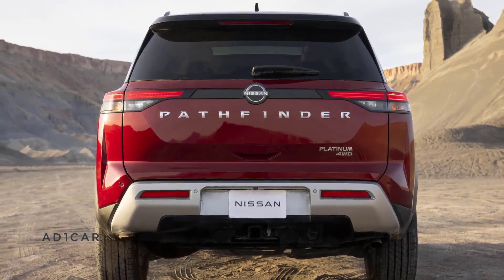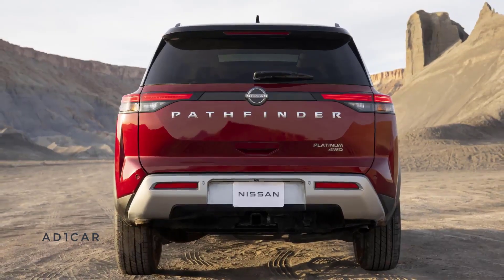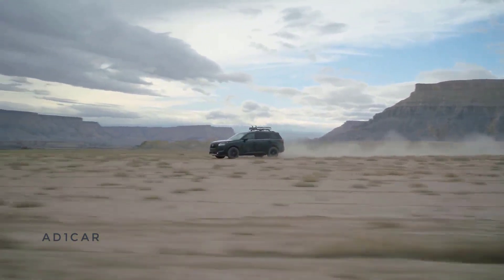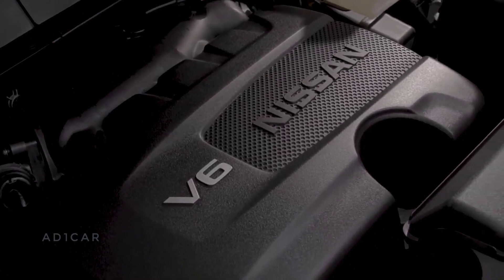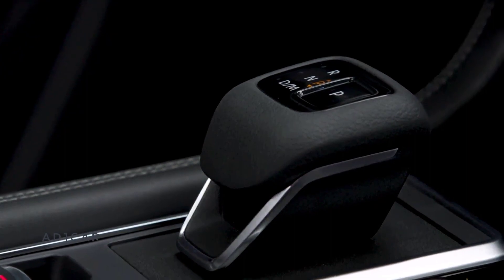In the rear, the boxed-out liftgate returns to the boldness of the first Pathfinder, including the oversized satin chrome Pathfinder name. Every 2022 Pathfinder comes with a powerful 284-horsepower 3.5-liter direct-injection V6 and an all-new smooth 9-speed automatic transmission — a difference felt the moment you step on the gas.